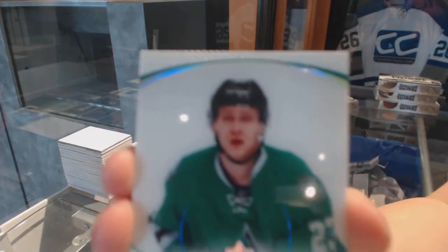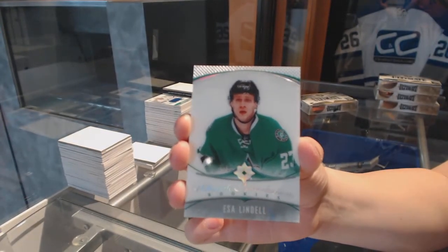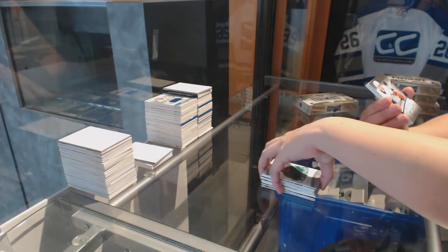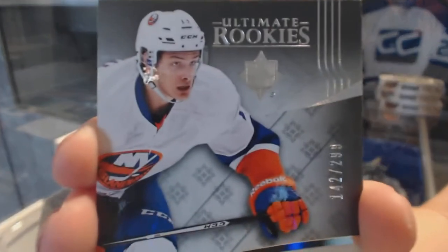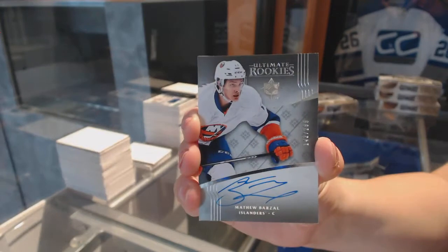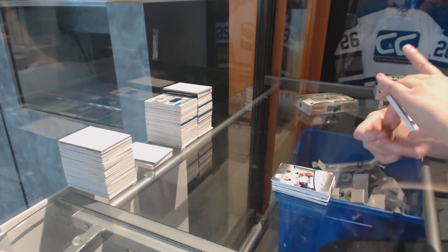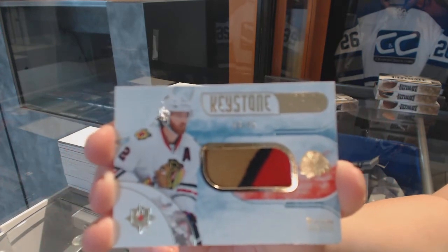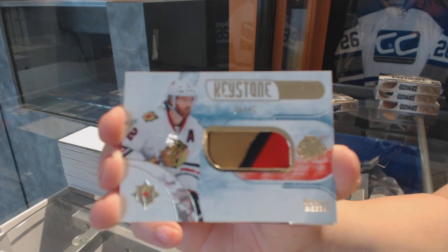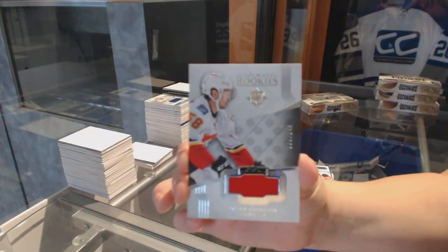We've got an Introductions card for the Dallas Stars, Esa Lindell. We've got a rookie auto numbered to 299 for the New York Islanders, Matthew Barzal. We've got a Keystone Fabrics patch numbered to 299 for the Chicago Blackhawks, Duncan Keith. And an Ultimate Rookies jersey numbered to 249 for the Calgary Flames, Oliver Kylington.